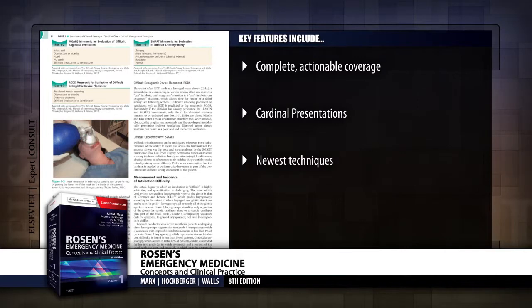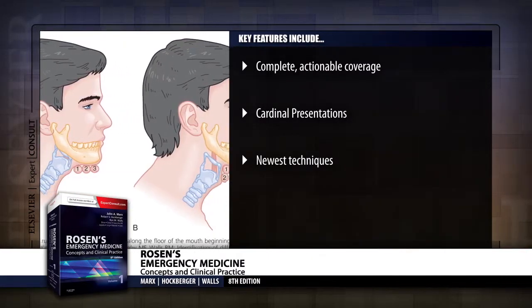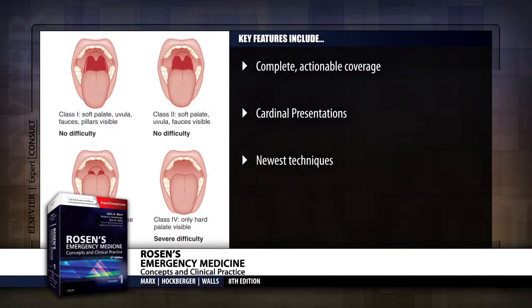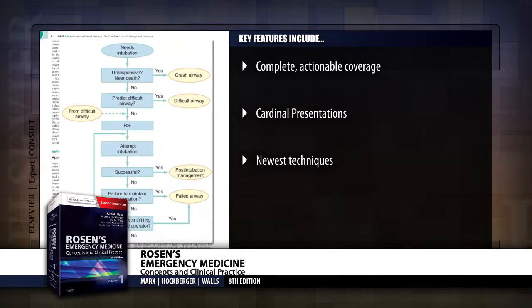This esteemed reference, written and edited by leaders in the field, offers unparalleled comprehensiveness, clarity, and authority to help you put the latest knowledge to work for your patients. Practice confidently with dependable guidance on the entire breadth of emergency medicine topics.